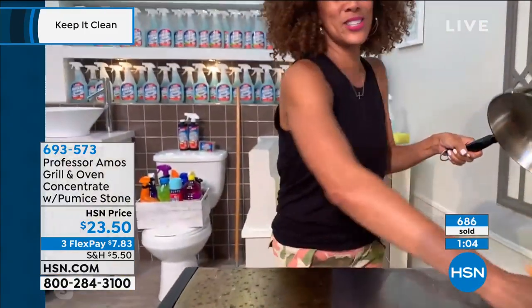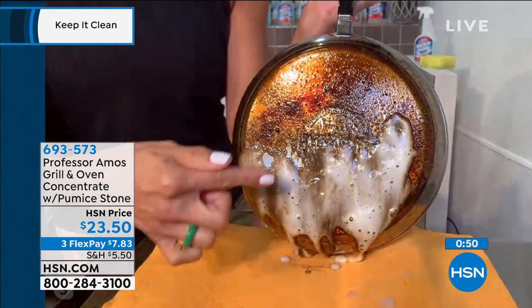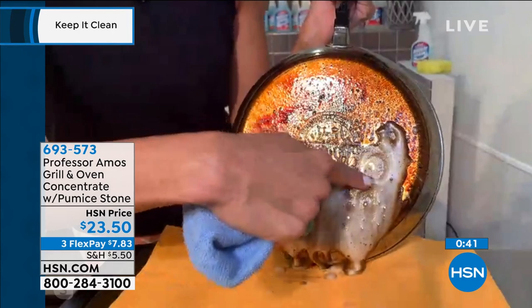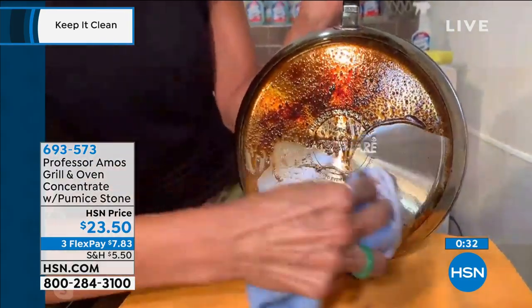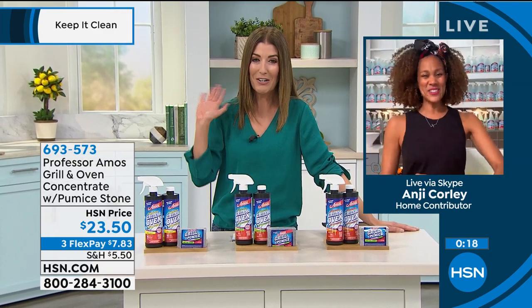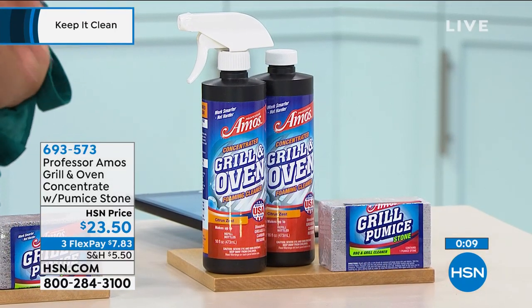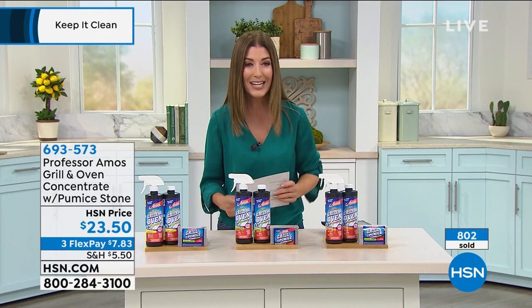Your cookware is going to look like new again — your pots and pans are going to look like new. Thank you so much, Angie. We do have three scents to choose from: lemongrass, cucumber melon, and citrus zest. They are going fast — jump online. I love that the pumice stone is included because it gets into all the nooks and crannies. Now you can be grilling like a king this summer. We're staying at home and want to make your home as comfortable as possible.